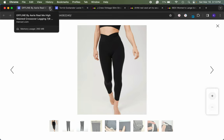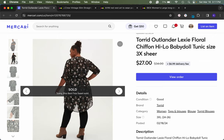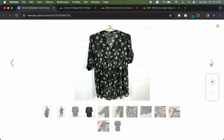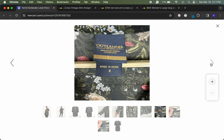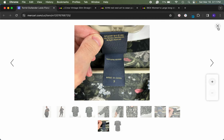This is a Torrid Outlander piece — a line of Torrid I really enjoy seeking out. I was able to find the stock photo and the name of the item. It's a semi-sheer floral print tunic with a high-low hem and roll-tab sleeves. This sold the same day it was listed. The buyer made me an offer which I accepted. I paid $10 or $13 for it on ThredUp and more than doubled my money — for a one-day sale, I'm very happy with that.